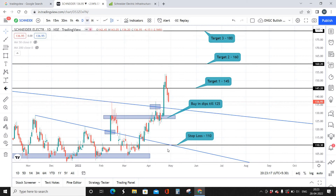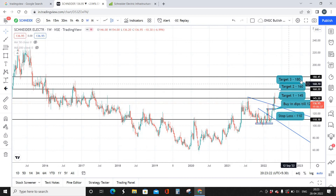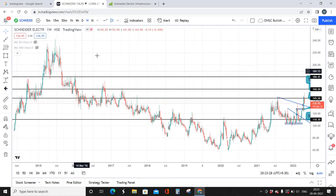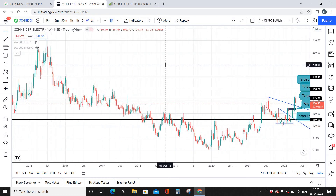Looking at the weekly time chart, 180 is a previous high on the chart, and there is one more high at 220 which Schneider Electric has all the possibilities to reach as well. However, you're not going to hold that long. Booking profit at 180 is the plan, which can be reached anywhere between four months to six months as a short-term investment.